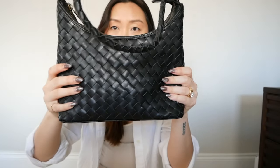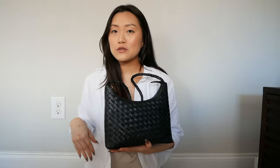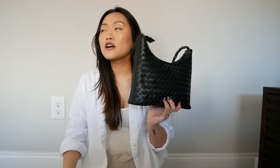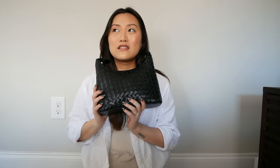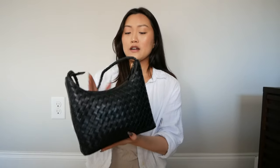This is called the small Marnie bag in black, and I got it obviously because of the weaving pattern. It's a shoulder bag, and as I mentioned in my last two videos, I'm looking for a mom shoulder bag that is not a diaper bag. I wanted a large shoulder bag to chuck everything in, but the large version in black was on pre-order with no release date, so I went ahead and got the small one to test it out.